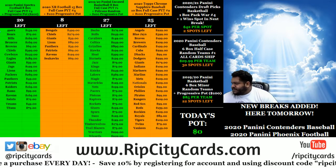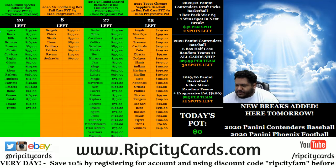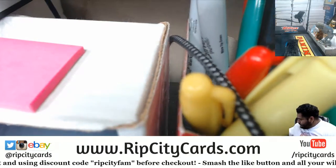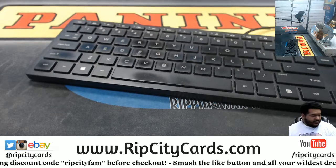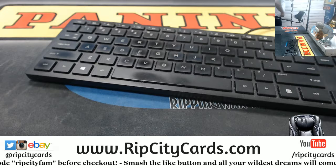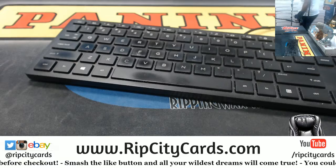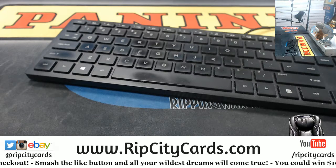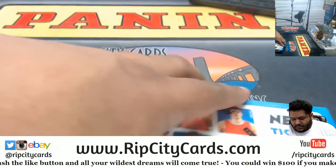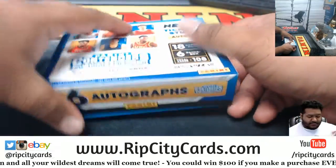Yo, what up! Time for our 2020-21 Contenders Draft Picks Basketball one-box pack break, number three. Come on, let's put this here, let me go grab a box. All right, you know the deal — I open the box up first, take the packs out, number them, and then we go from there.